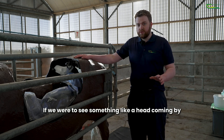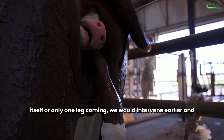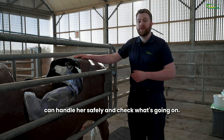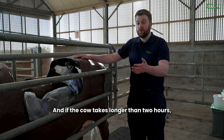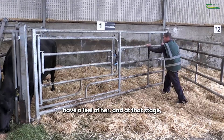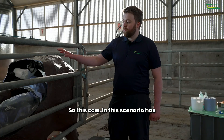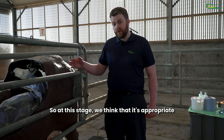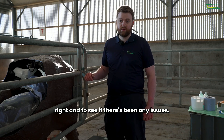If we were to see something like a head coming by itself or only one leg coming we would intervene earlier and put the cow into the calving gate so that we can handle her safely and check what's going on. If the cow takes longer than two hours then we'll put her into the calving gate and have a feel of her, and at that stage if she needs assistance we'll provide assistance. So this cow in this scenario has been calving for greater than two hours so at this stage we think it's appropriate to handle her to check that everything is coming right and to see if there's been any issues.